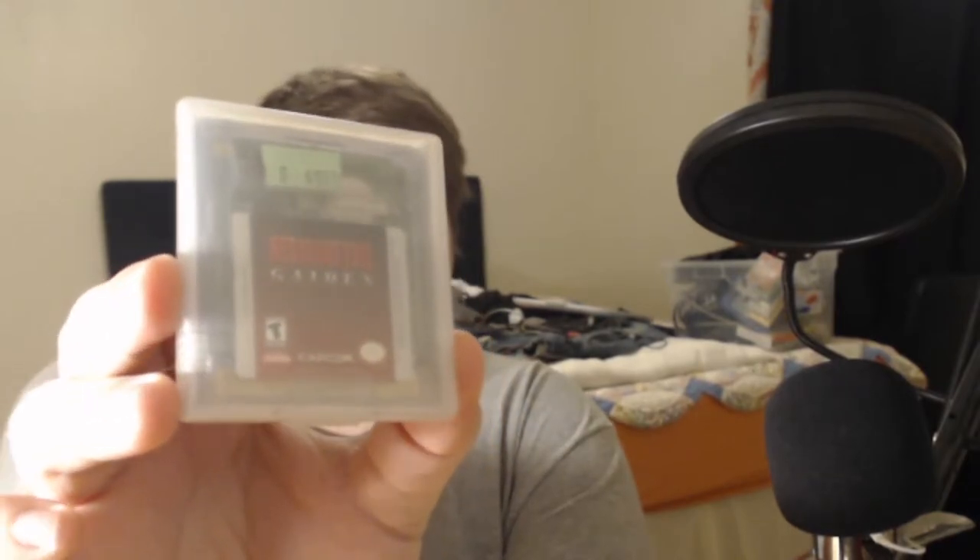The next thing I got is Resident Evil Gaiden — a very rare Game Boy game. The combat system is revolutionary for Resident Evil: you enter combat and there's a meter that goes back and forth across the screen, and you tap A within that meter to attack the zombie. It has an ammunition system with bullets and a knife. The starting character when I booted it up was Barry, so I'll have to play through it and let you guys know.